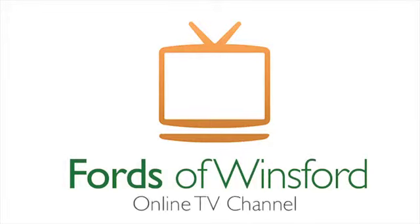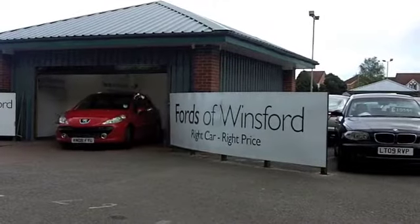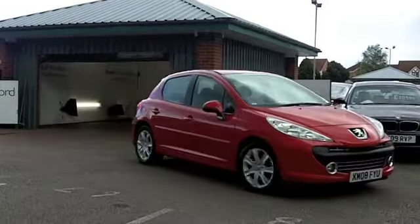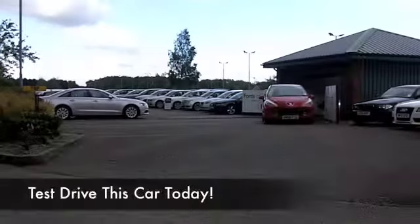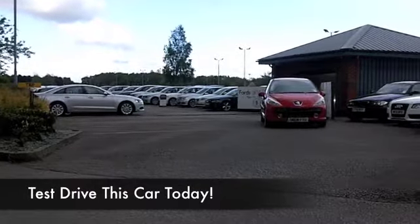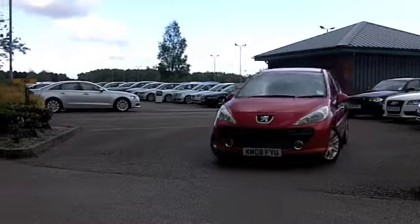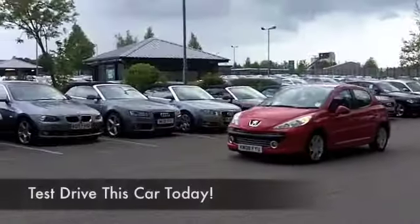Here we have something a little special for you: a Peugeot 207 VTI Sport looking the business in its fiery red paintwork. This is a sporty car, quick off the mark, with a 1.6 petrol engine, so really enjoyable to drive, and it has the benefit of an automatic gearbox, making it a cinch to drive and easy to park as well.